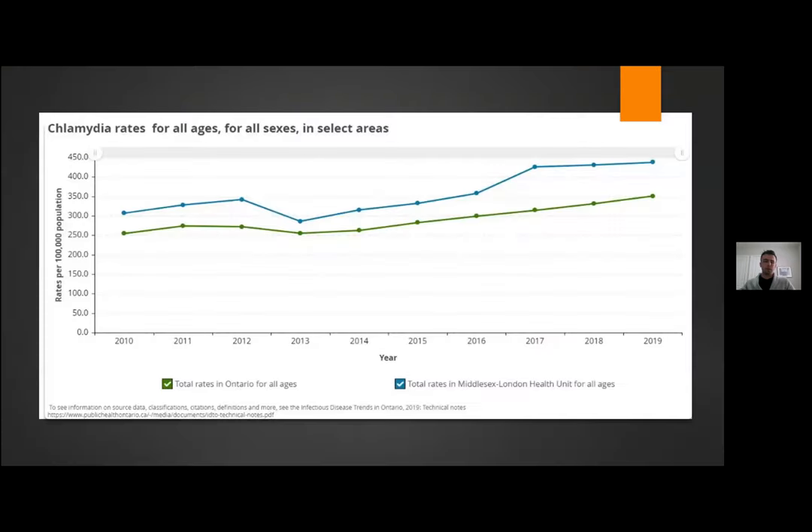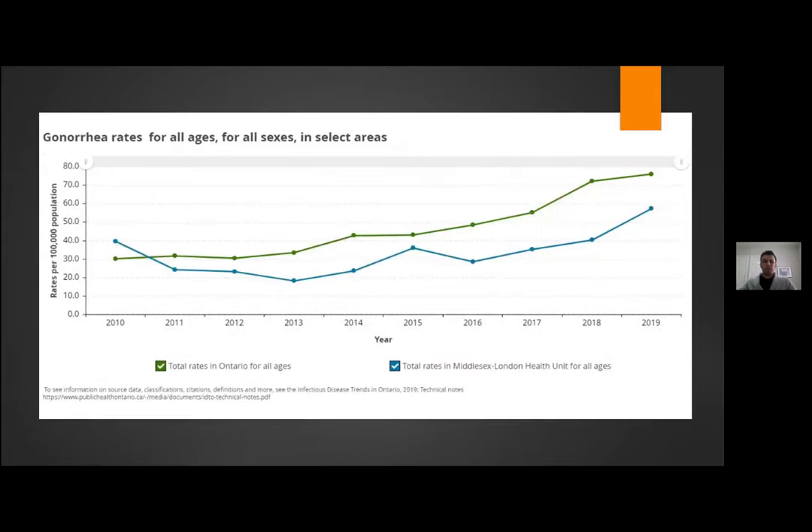Data from the Public Health Ontario website shows the incidence of chlamydia in our communities, with Ontario in green and our own health unit in blue. Over the last ten or so years there's been a pretty steady rise in incidence. The same data for gonorrhea shows a much lower incidence compared to chlamydia, but again a fairly consistent increase.